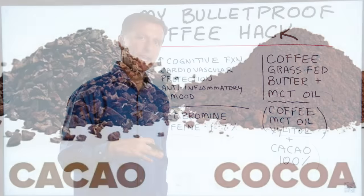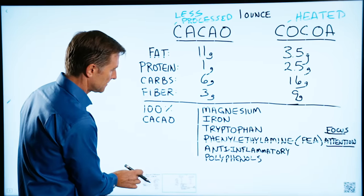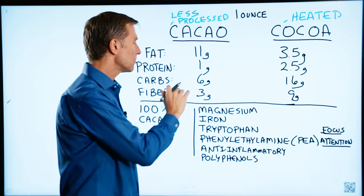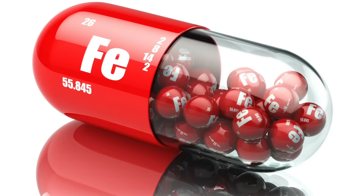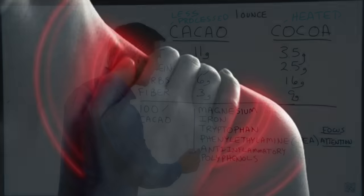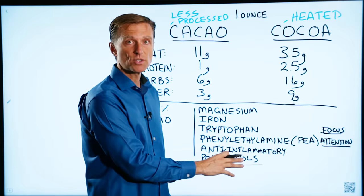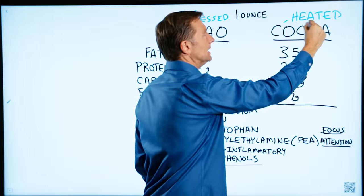What is the difference between cacao and cocoa? Cacao is less processed. It has more phytonutrients, more magnesium, more iron, and an additional natural chemical called phenylethylamine, which can improve focus and attention. It also has anti-inflammatory properties and polyphenols, which are a phytonutrient that can give you additional health benefits.